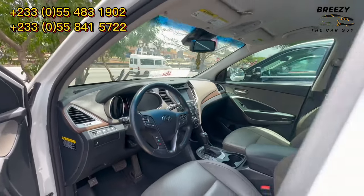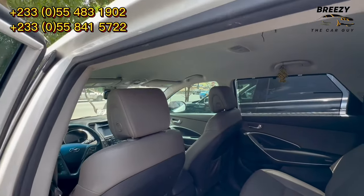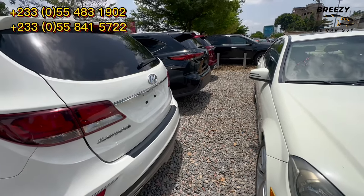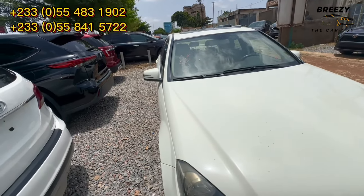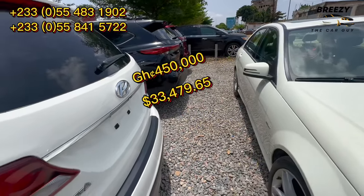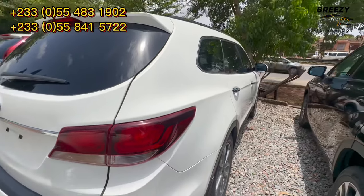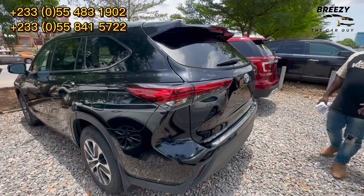If you are interested in this car, just give them a call on the numbers on the screen. Do you have after-market service? We help in registration and car maintenance. This one is 450,000 Ghana cedis — 2019 model, 7-seater. Do you have payment plans? It depends on how the person wants it.